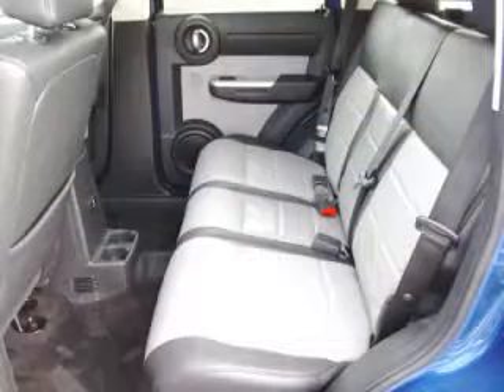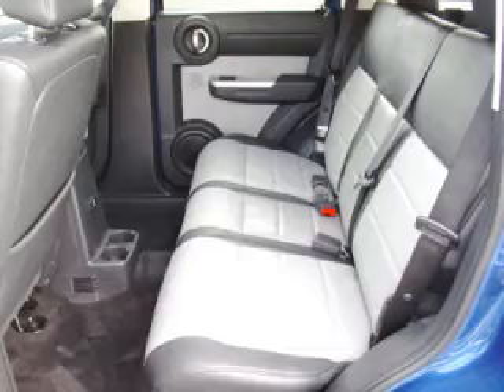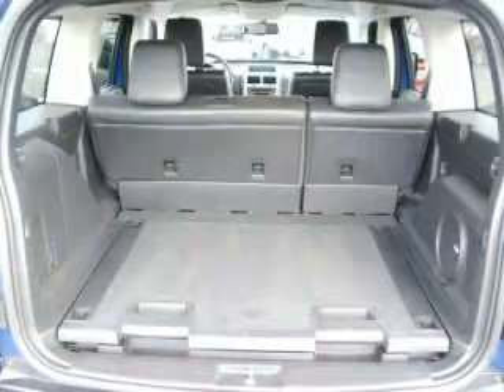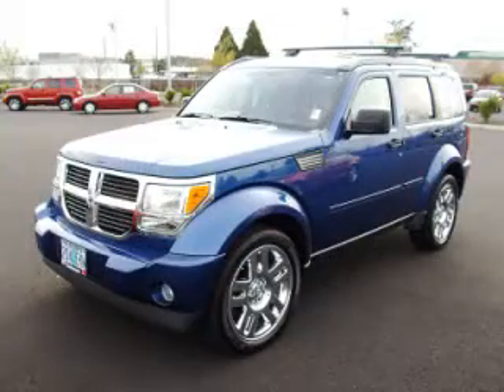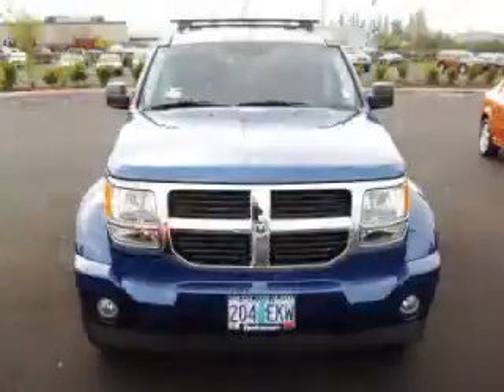This is a 2009 Dodge Nitro SLT with leather and 20s, with fewer than 8,000 miles. This Dodge stands out with top-tier comfort and convenience equipment, reliability, and a 3.7L V6.